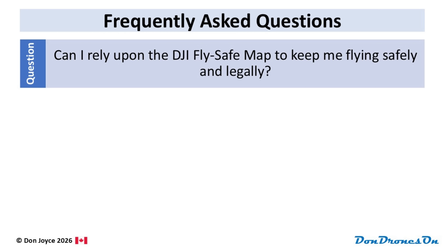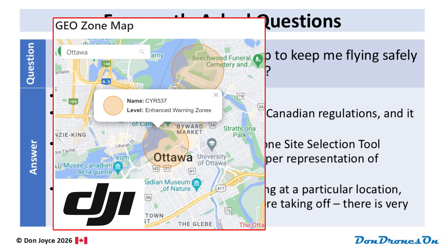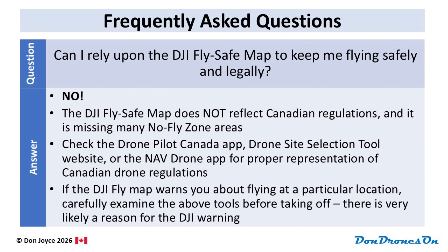But the NEO 2 is a DJI drone — surely I can rely on the DJI FlySafe map to keep me flying safely and legally? No, absolutely not. The DJI FlySafe map does not reflect Canadian regulations and is missing many no-fly zones. Please do not rely upon your drone's built-in map to determine if it is legal to fly. You must check the DronePilot Canada app, the Drone Site Selection tool, or the NavDrone app for proper representation of Canadian drone airspace. You can fly your DJI drone in a Class F restricted zone with the simple tap of a button on a warning message, but that kind of flight would be absolutely illegal and could bring you a $1,000 fine. Consider any warnings from the DJI Fly app as a strong reminder to check one of those tools before hitting that OK button.